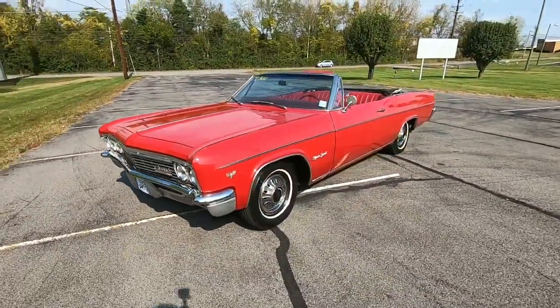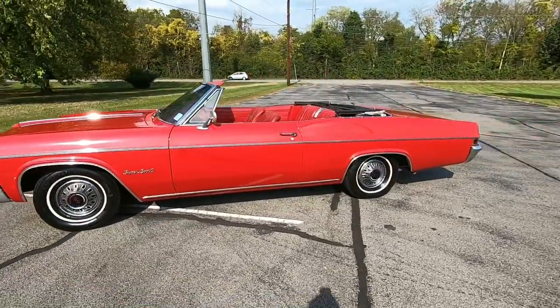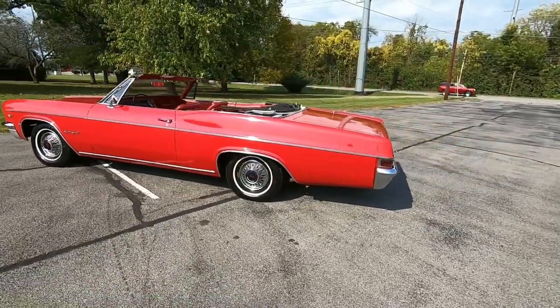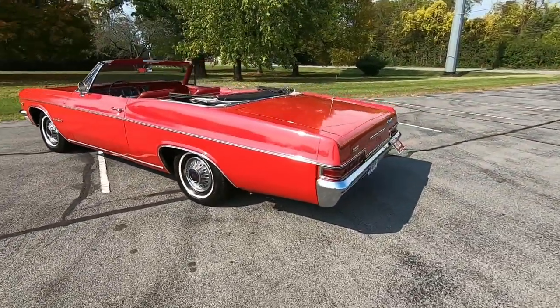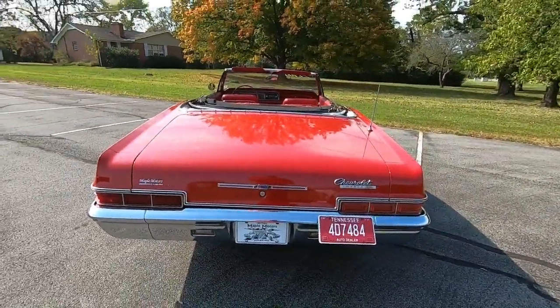All right, I'm going to give you some undercarriage shots. You can also see undercarriage shots at maplemotors.com — anything I may miss you might be able to pull up on there as well. Hopefully I didn't miss anything. Let's go ahead and look under it; we're going to start in the back here.